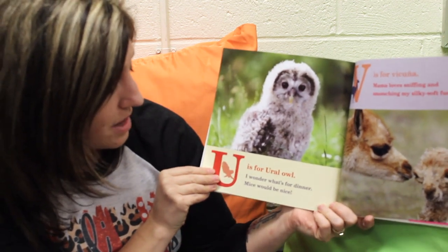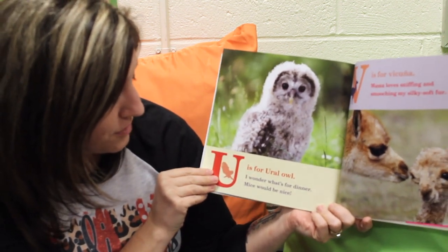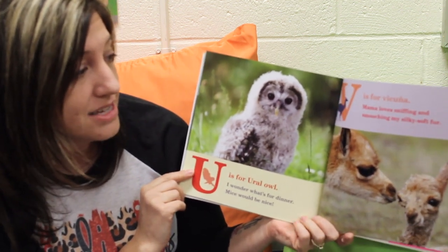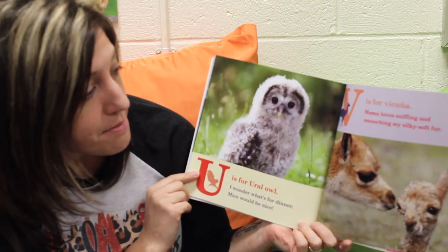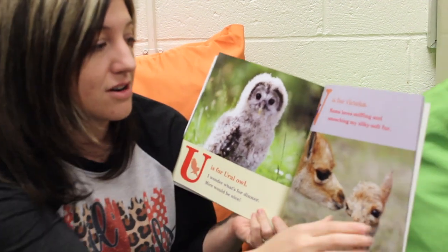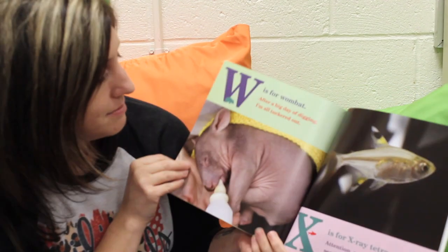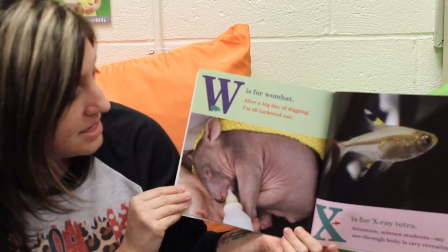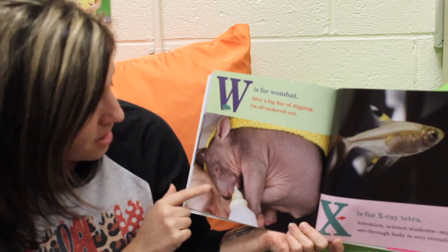U is for Ural Owl. I wonder what's for dinner. Mice would be nice. V is for Vicuna. Mama loves sniffing and smooching my silky soft fur. W is for Wombat. After a big day of digging, I'm all tuckered out.